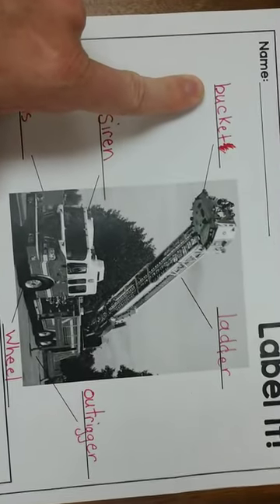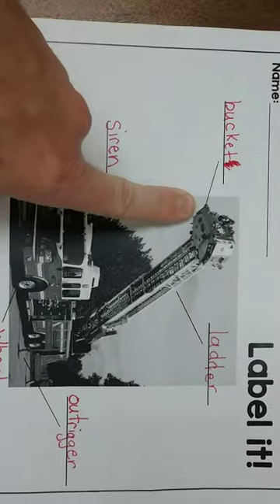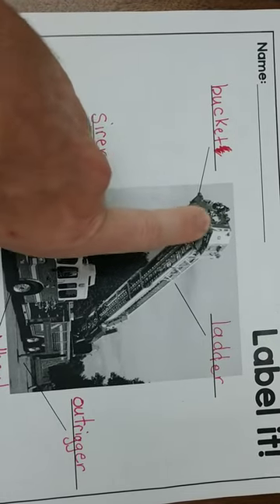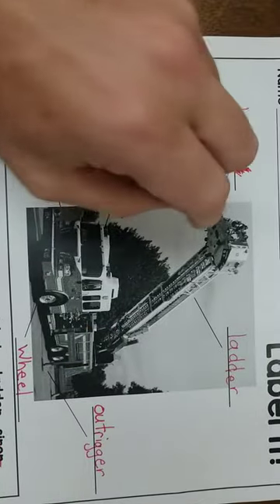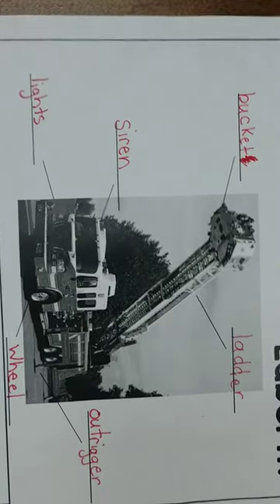And then last but not least, we have bucket. It's pointing to the part right here where the firefighter stands to spray water on top. So he climbs up the ladder into the bucket and then stands there.